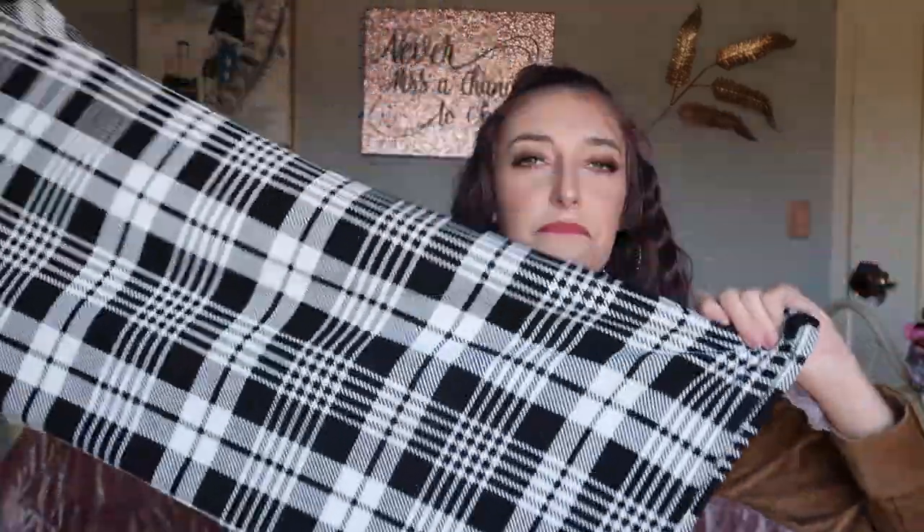The next thing I have is a dress and it's so cute. These clothes are so cheap — I think this dress was maybe 10 or maybe 20 dollars. Anyway, it's a checker print dress, black and white, and it just looks really good.